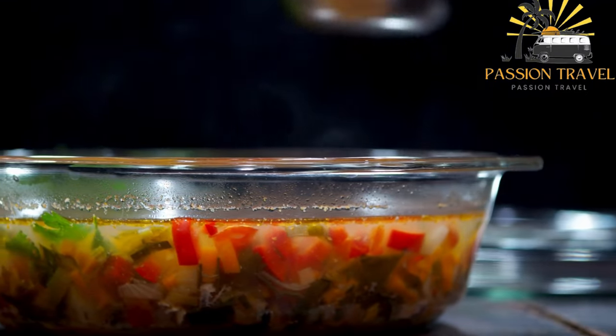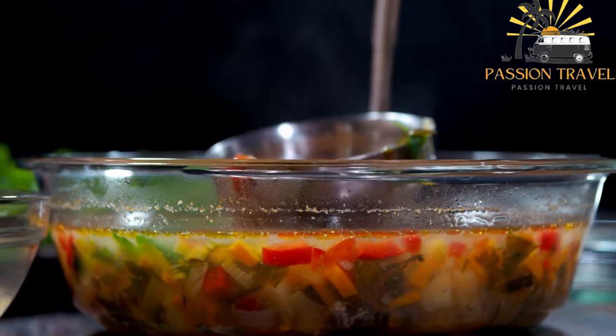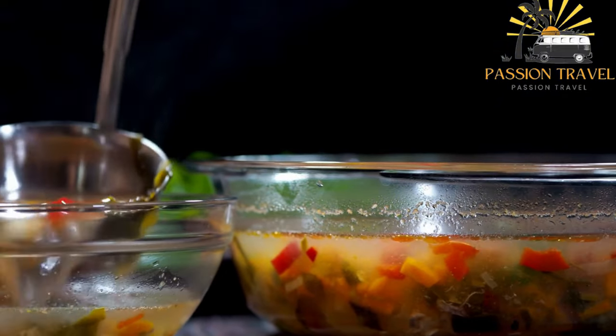Garadilla is a simple yet flavorful dish that is perfect for a cold day or when you want something light and healthy. It is also a great way to use up leftover fish and make a delicious meal out of it.